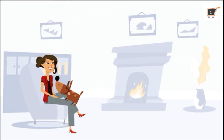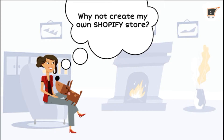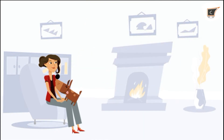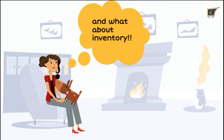Then one day, the thought of building her own brand name came to her mind and she wanted to create her own Shopify store. During her research process, she came across problems such as product import, price thinking, and inventory management.